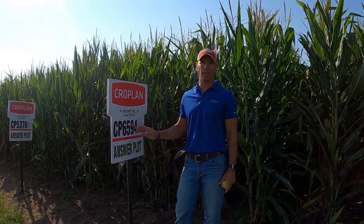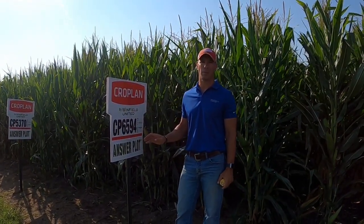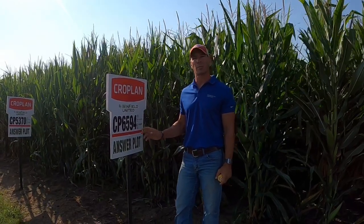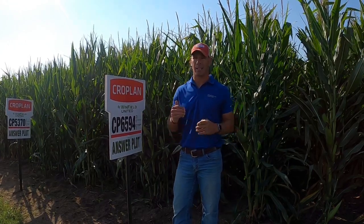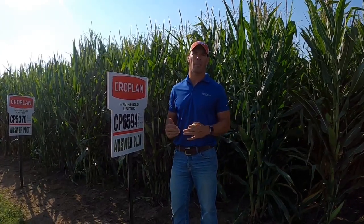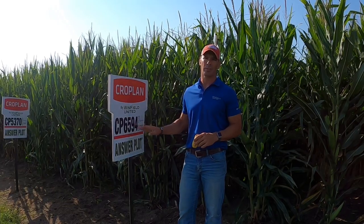This is a product that is still in the lineup for one reason: Nebraska. We have had a tremendous amount of success with this product in Nebraska at this maturity. It complements 5335 very, very nicely. And as you move west and as you move north, it just gets better and better. Here in this Albion area, as you move west over the next hour or so in terms of mileage, just a fantastic product for us.